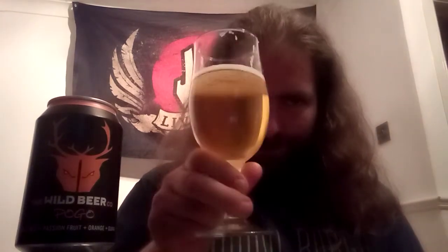But if you want something that's very different, you can't go wrong with this one. That's Pogo by The Wild Beer Company. Cheers to you all. Don't forget to like, comment and subscribe, and happy drinking.